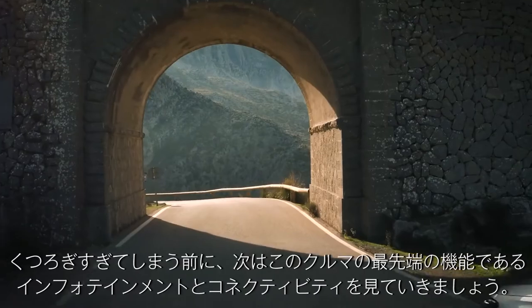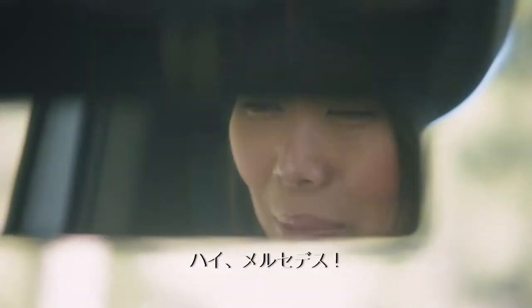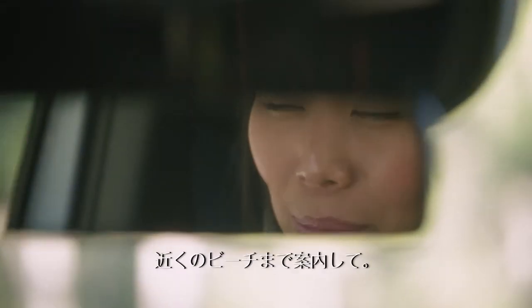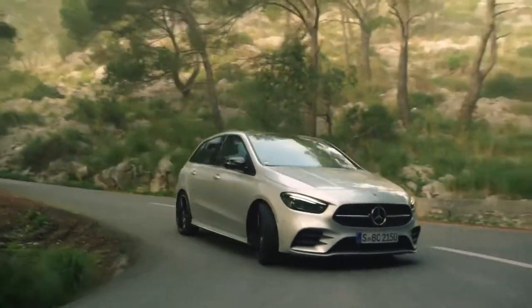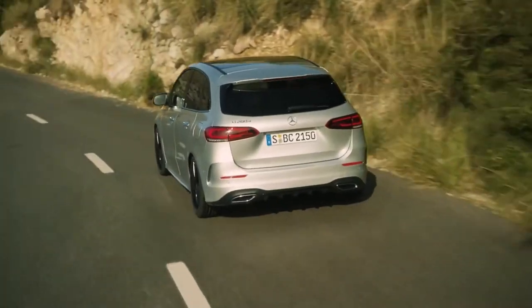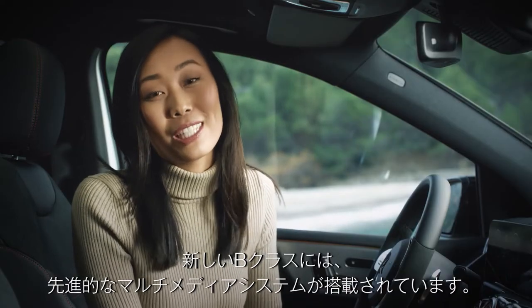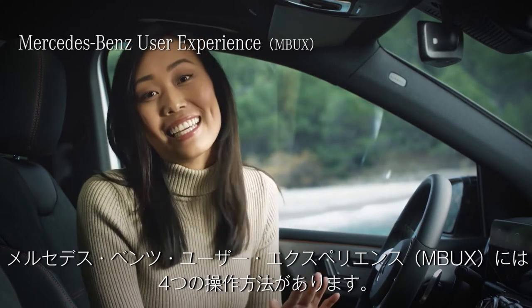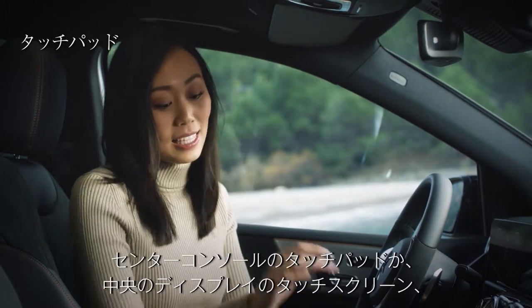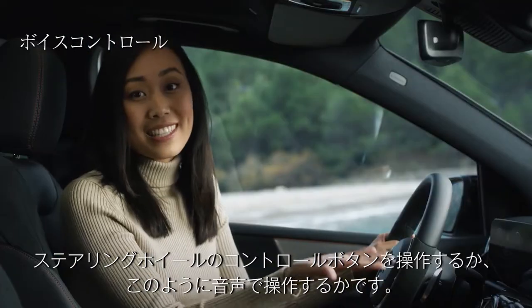I want to talk about some of the most cutting-edge features of this car: the infotainment and connectivity. The new B-Class comes with a revolutionary intelligent multimedia system. The Mercedes-Benz User Experience, or MBUX for short, is amazing in that it comes with four different control options: the touchpad in the center console, the touchscreen in the middle display, touch control buttons on the steering wheel, or simply by voice.